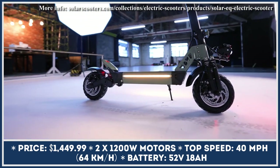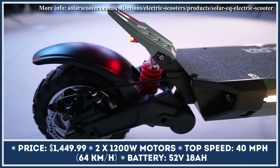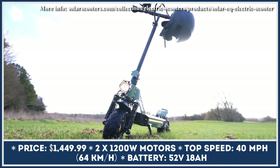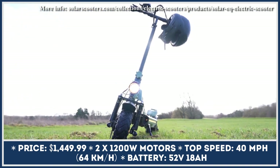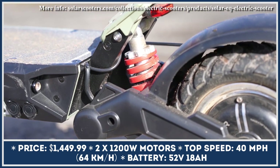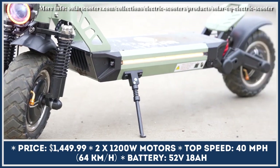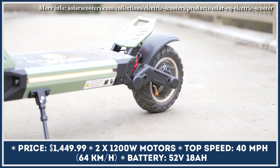For the upcoming model years, the UK-based Solar Scooters are expanding their product offerings, introducing new features, and reaching out to new target audiences. Their latest product, Solar EQ, is dubbed as a supercruiser, meaning that it was specifically engineered to let you travel from A to B quickly and comfortably.